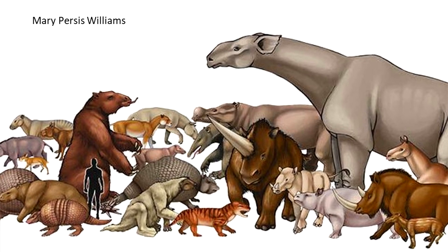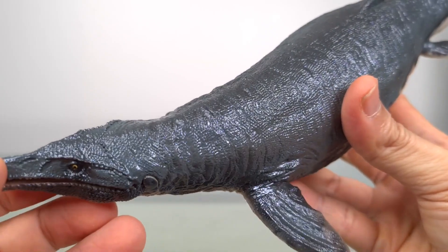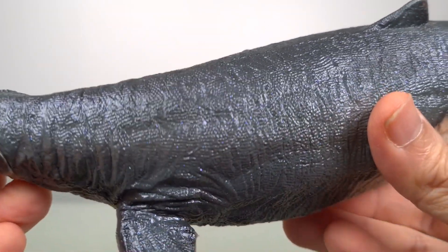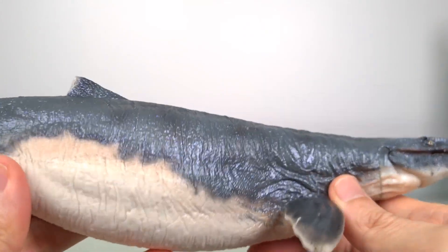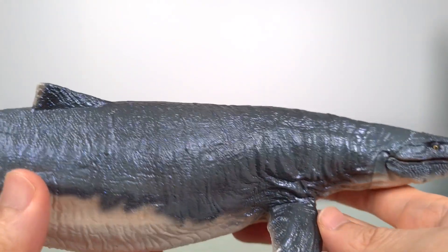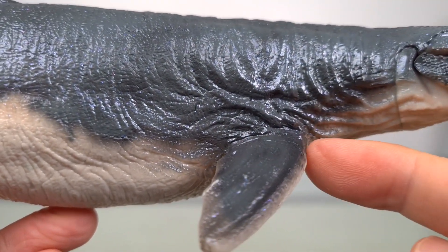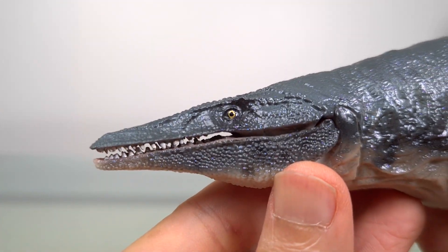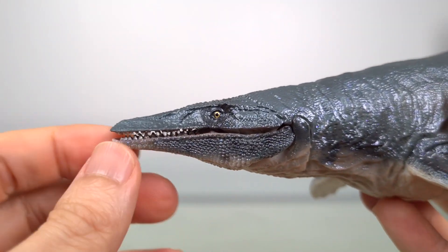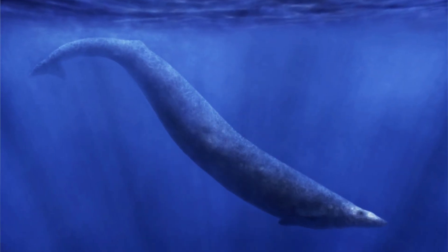The last time I reviewed an old PNSO figure — the 2019 Mosasaurus — it reminded me of an even older PNSO model that I have that was also a massive sea animal. In fact, it sort of took over from Mosasaurus as the apex predator of the Tethys Sea, and it was a mammal to boot. And suddenly, my first mammal review was obvious: Basilosaurus, the prehistoric whale.